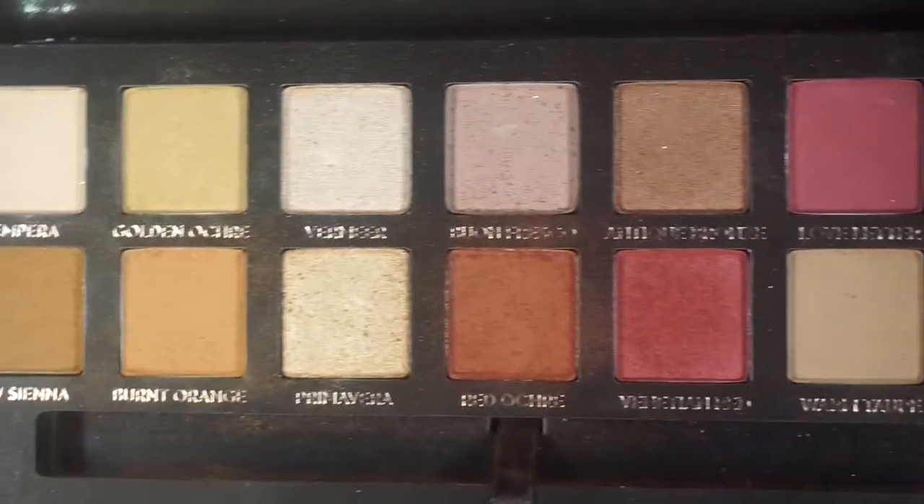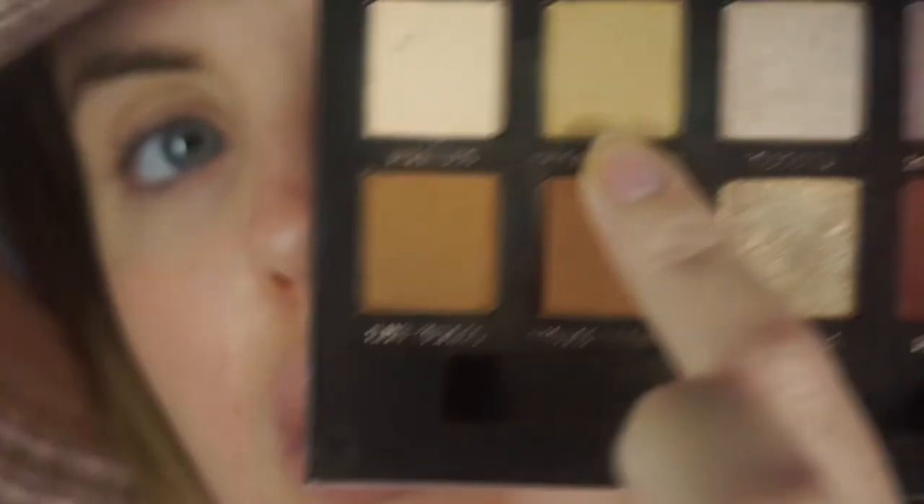While we're letting that dry, we're gonna move on to the eyes. I'm gonna be doing a rose gold look today — I just think it's really Christmassy and sparkly and I love rose gold, it's one of my favorite colors. I'm gonna go in with the Modern Renaissance palette by Anastasia Beverly Hills, which has so many warm cranberry colors. My first color is going to be golden ochre — a nice golden neutral transition color — using my Morphe E23 brush.